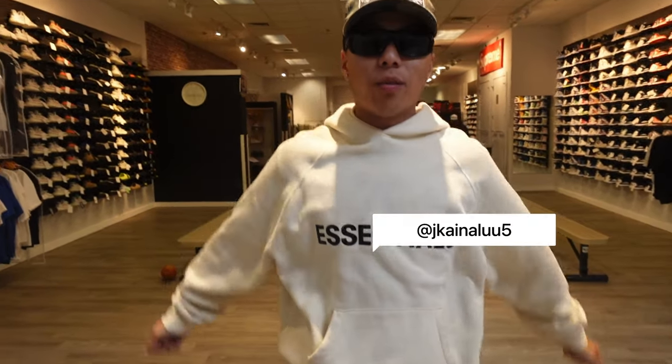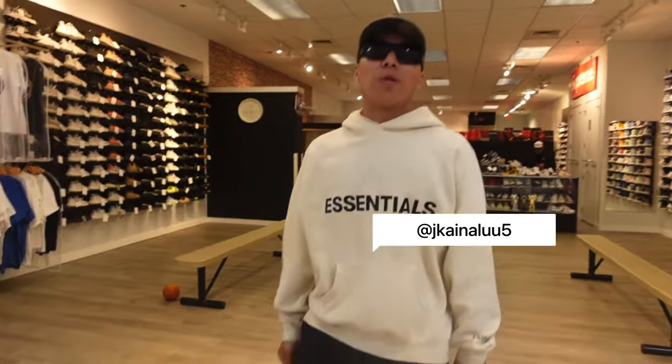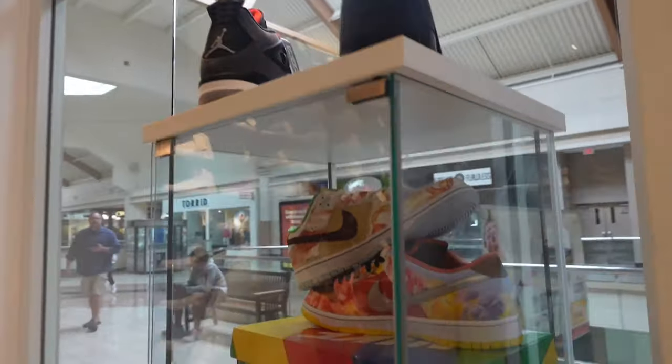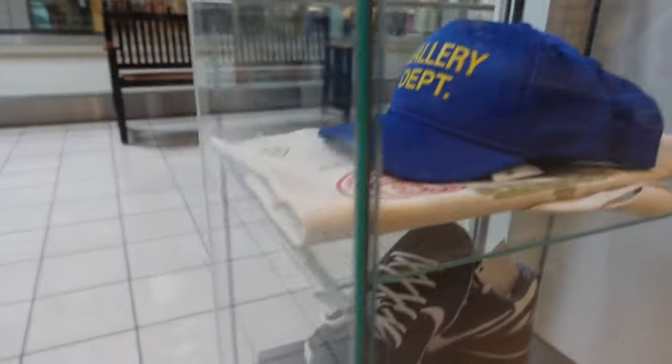What's up guys, you're here with Jay — welcome to KMB. I'm gonna give you guys a quick store tour. Over here we have some display pieces from Kobe's gallery, department dunks, and some early releases.